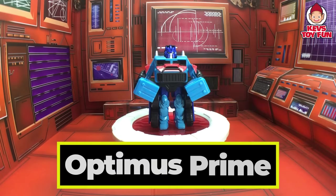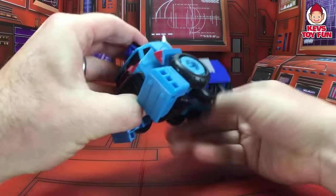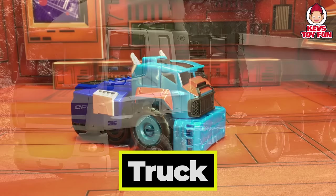Whoa! It's Optimus Prime. I wonder what kind of construction vehicle he's going to transform into. Let's find out. Cool! It's a truck. How cool is that?